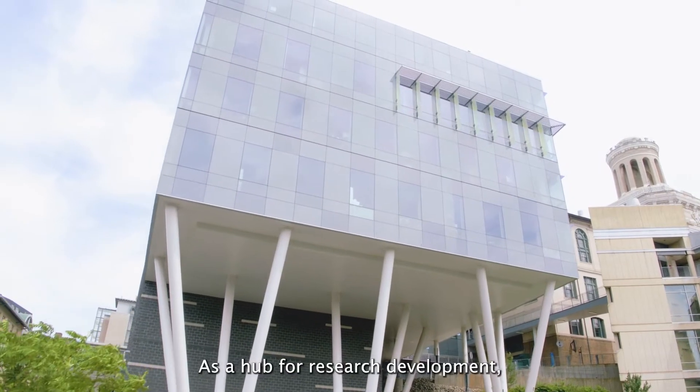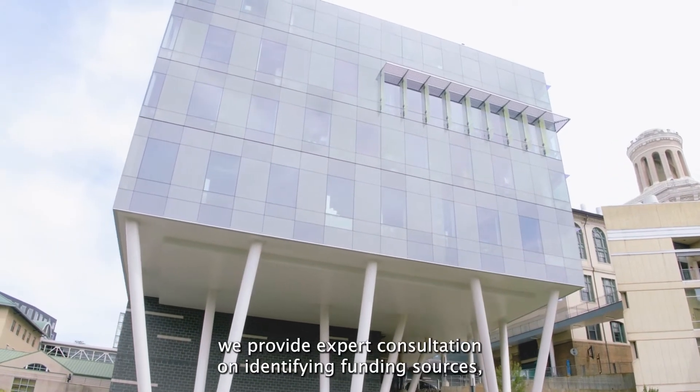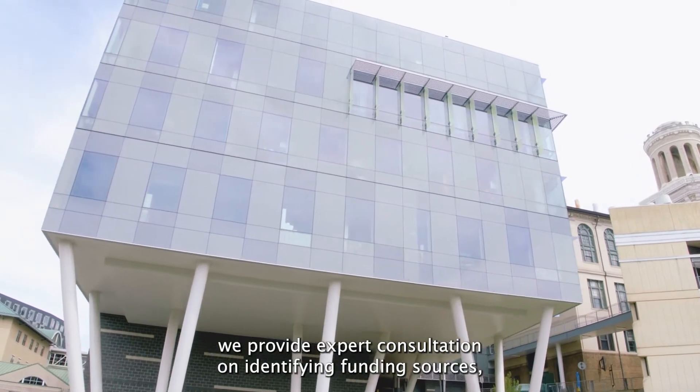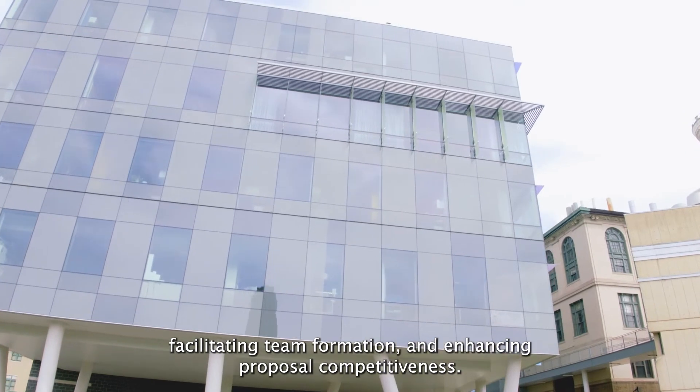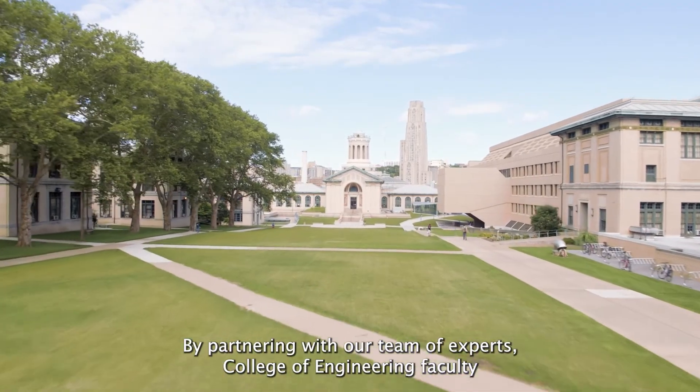The Engineering Research Accelerator is a college-wide resource. It helps with research development and operations, and is there for all faculty members in the College of Engineering. As a hub for research development, we provide expert consultation on identifying funding sources, facilitating team formation, and enhancing proposal competitiveness. By partnering with our team of experts,